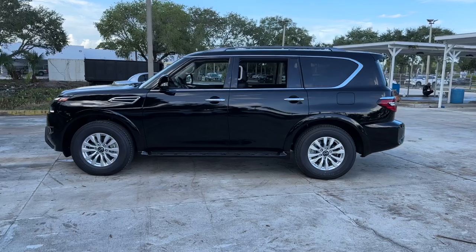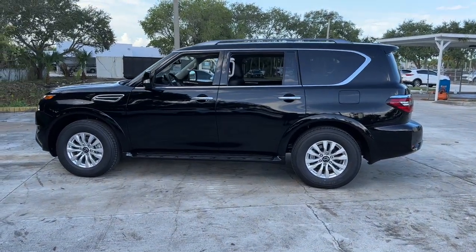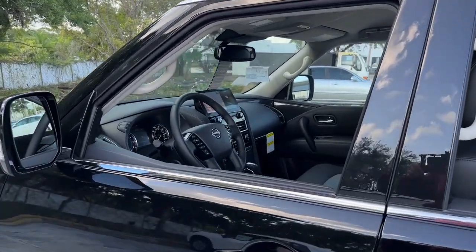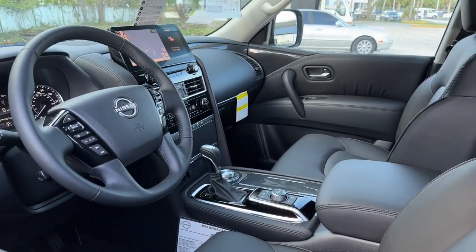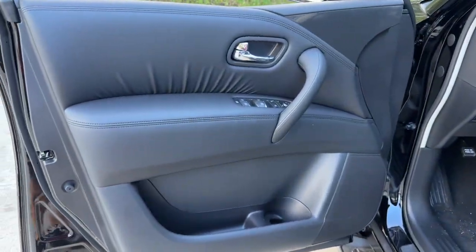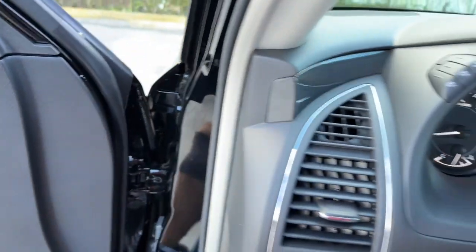The following are some of this vehicle's highlighted options: pre-collision system, lane departure warning, navigation system, keyless entry, backup camera, satellite radio, premium sound system, power passenger seat, four-wheel drive, and keyless start.